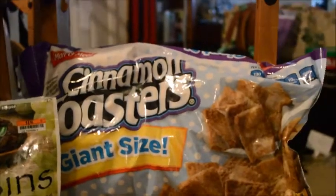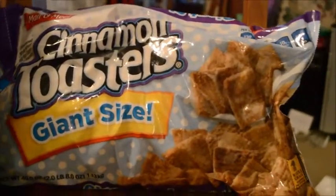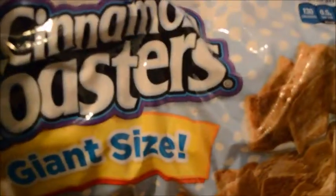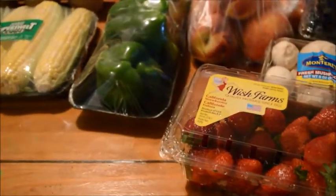We picked this huge thing of Cinnamon Toast Crunch up — it's two pounds and it was only $3.80, so that'll last us a while. Now here's the stuff from Aldi — we spent a little over $90 there.